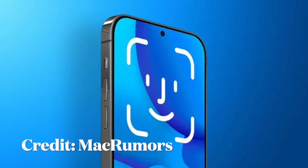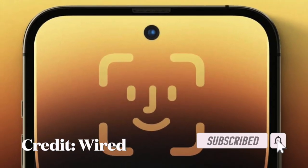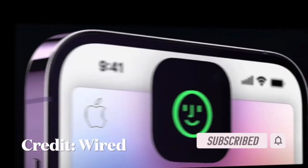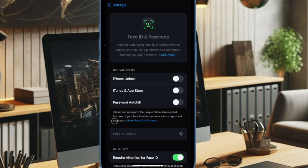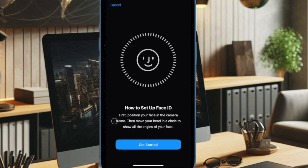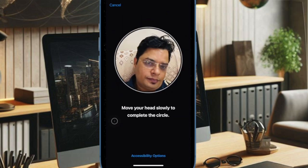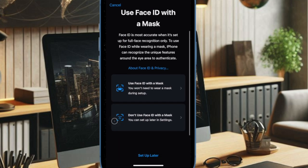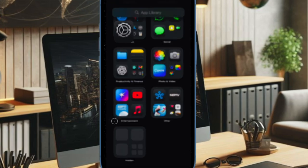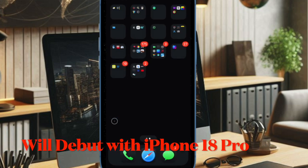Hey everyone, welcome back. Rumors continue to swirl about when the iPhone will adopt under-screen Face ID. Back in April 2023, display analyst Ross Young shared a roadmap suggesting that iPhone 17 Pro models would be the first to feature under-display Face ID. However, in May 2024, Young revised his prediction, stating that the technology had been delayed until 2026. If accurate, this means under-screen Face ID could debut with the iPhone 18 Pro and iPhone 18 Pro Max next year.